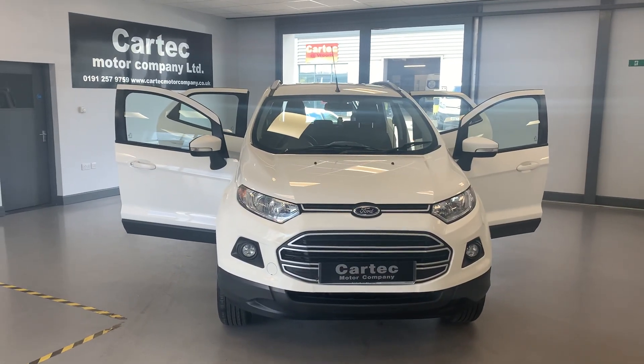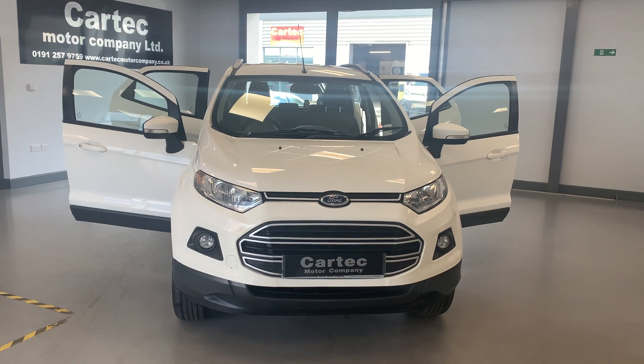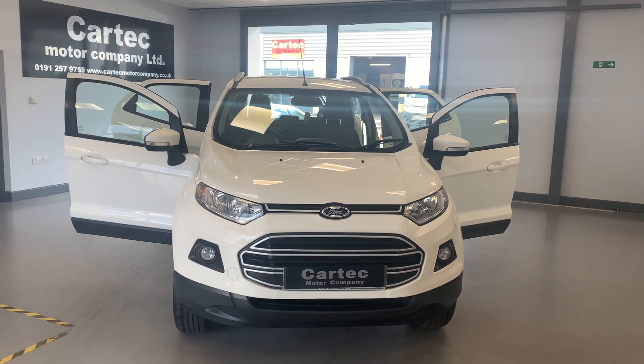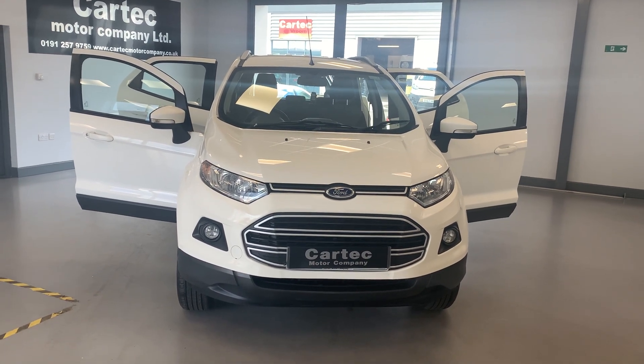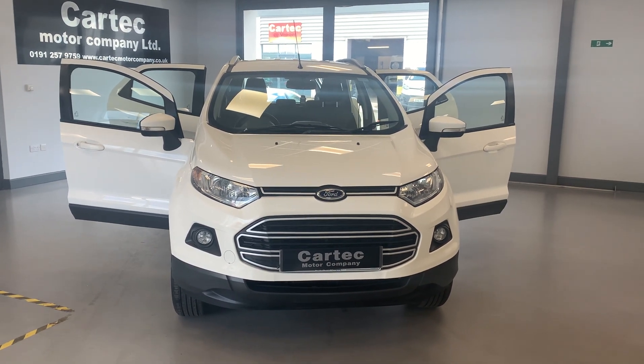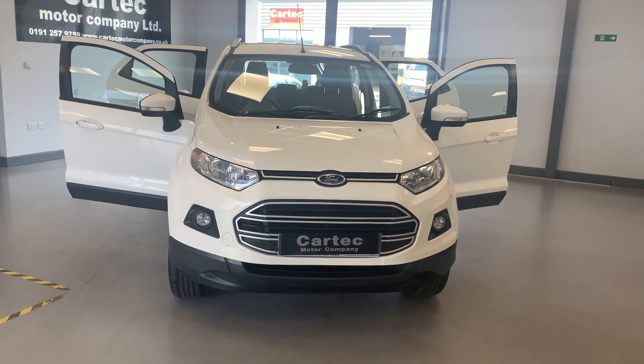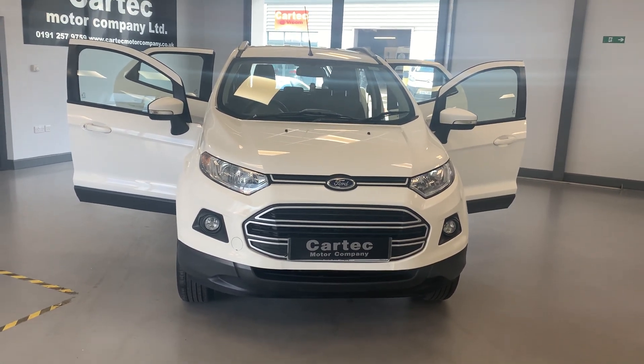Hi folks, welcome back to CarTech. Here we have a 2015 15-plate Ford Eagle Sport. It's a 1.5 Z-TEC diesel, 90 brake horsepower, Bluetooth, music streaming, 35 quid a year road tax. It's got 72,500 miles on the clock and it's only 7,489. This is a lot of car for the money.